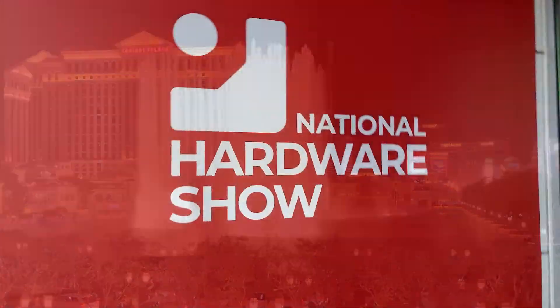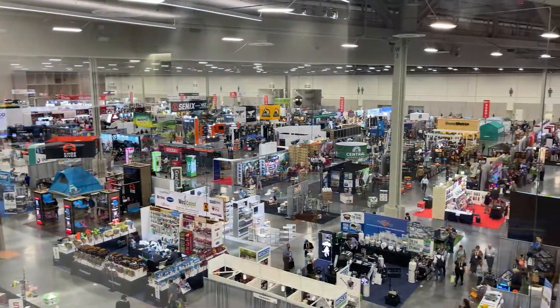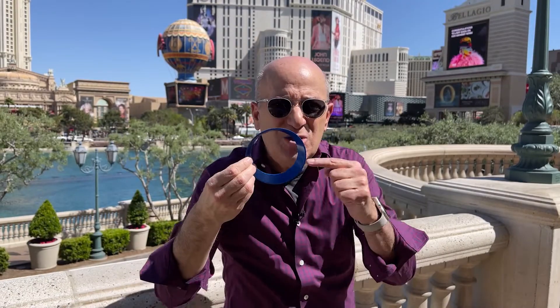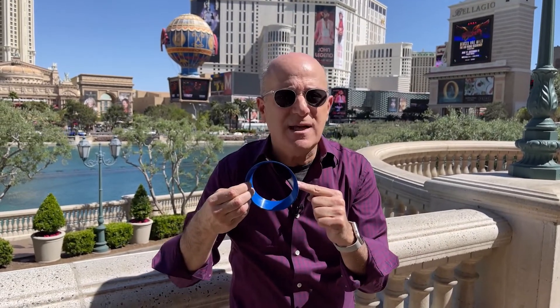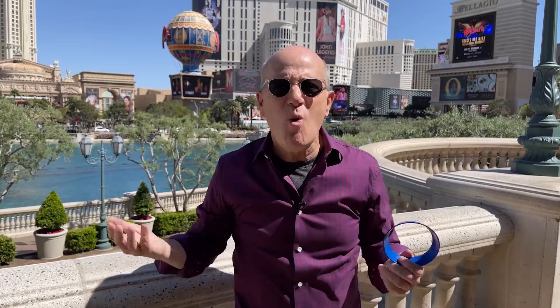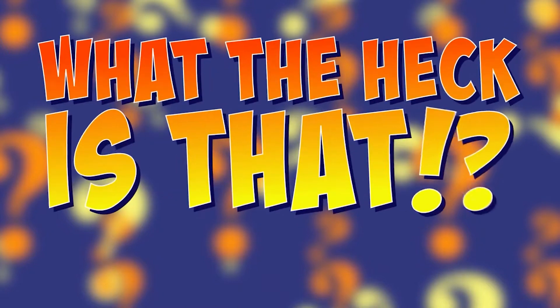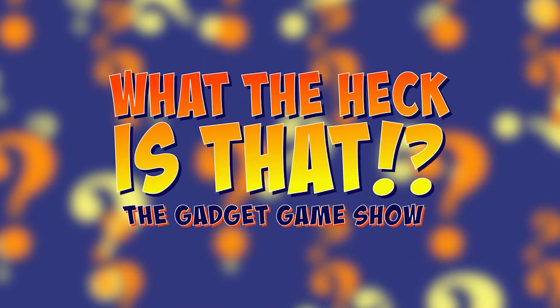The Gadget Game Show is still on the road at the National Hardware Show in Las Vegas, Nevada. Here's our next mystery gadget — this is a tough one. Do you know what this gadget is, what it does? Welcome to What the Heck Is That?, the new gadget game show.